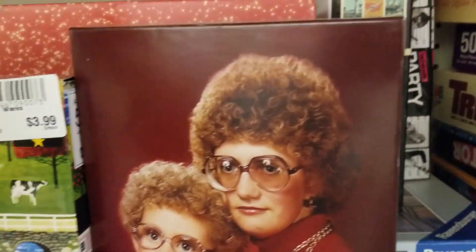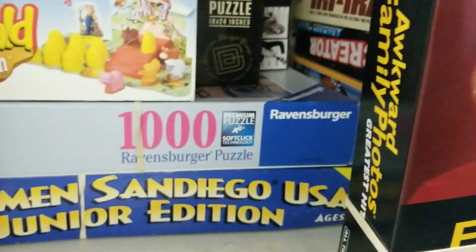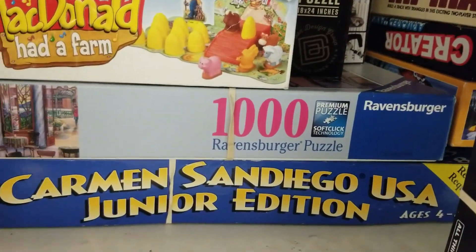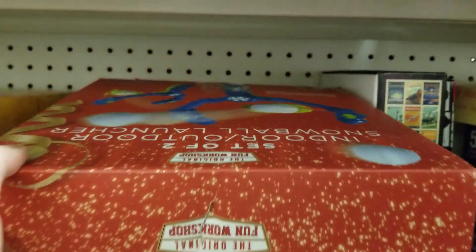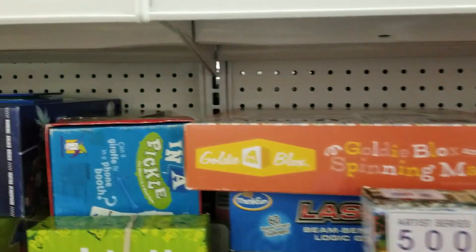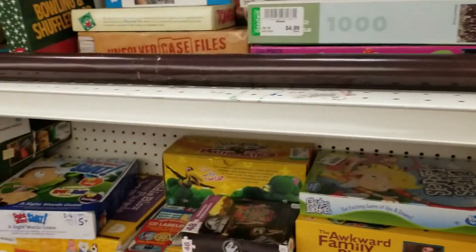The awkward family photos game was kind of funny. You never know what you're going to find here — there are Old McDonald games and lots of different things. That was a snowball thrower. The last thing I'd ever need would be a snowball thrower. But there's lots of cool things here.